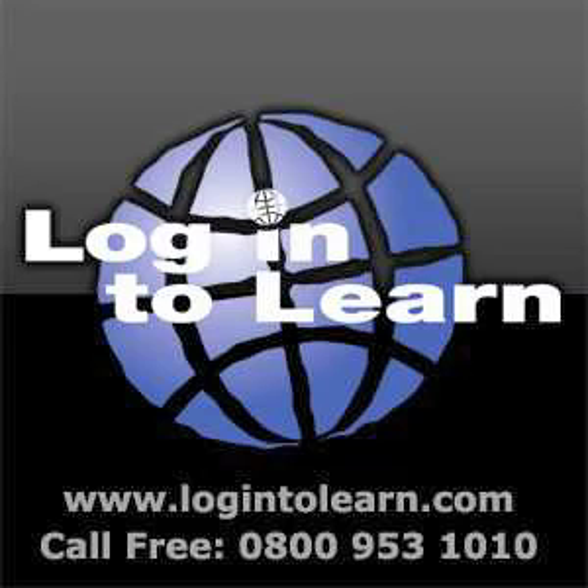Thank you for listening to our podcast. For other podcasts to help you complete the European Computer Driving Licence and more information on our services, go to our website at www.login2learn.com or call our free phone help number at 0800 953 1010.